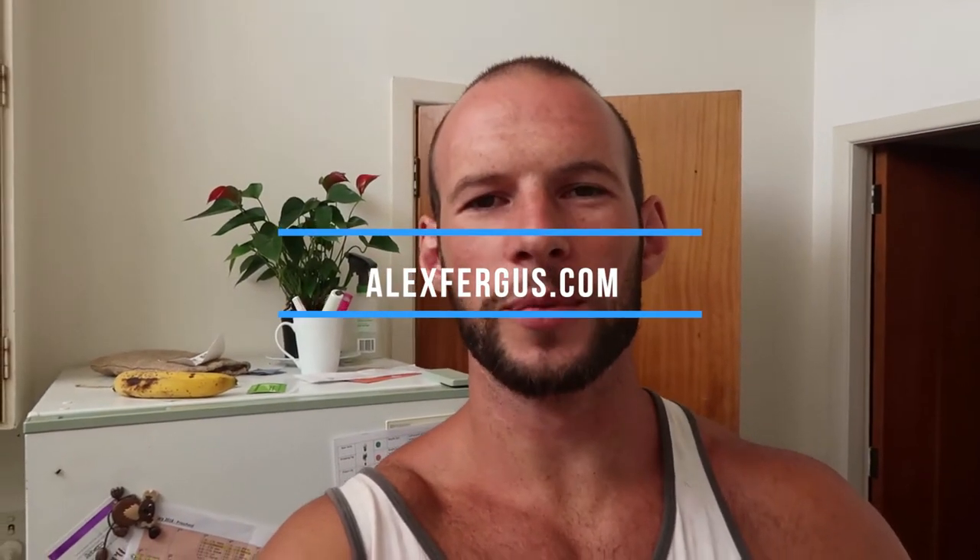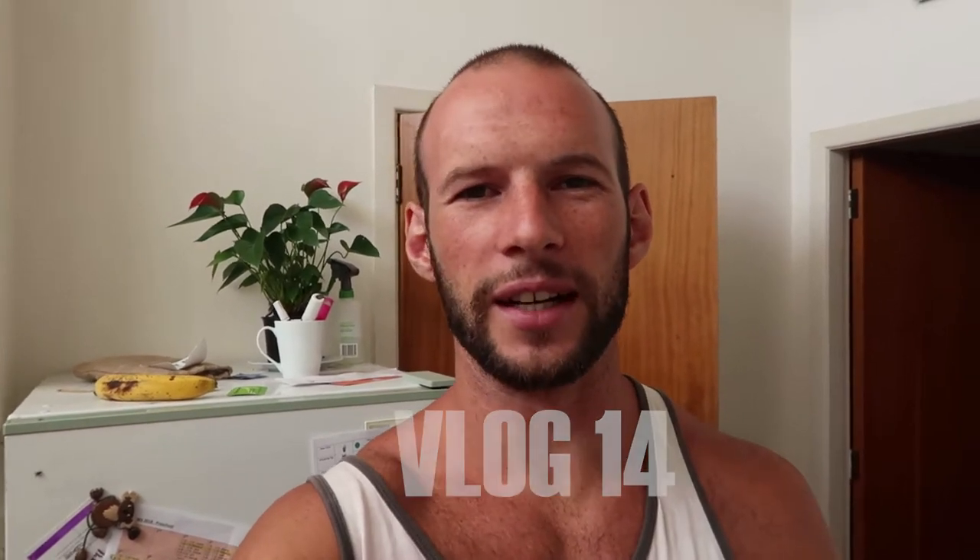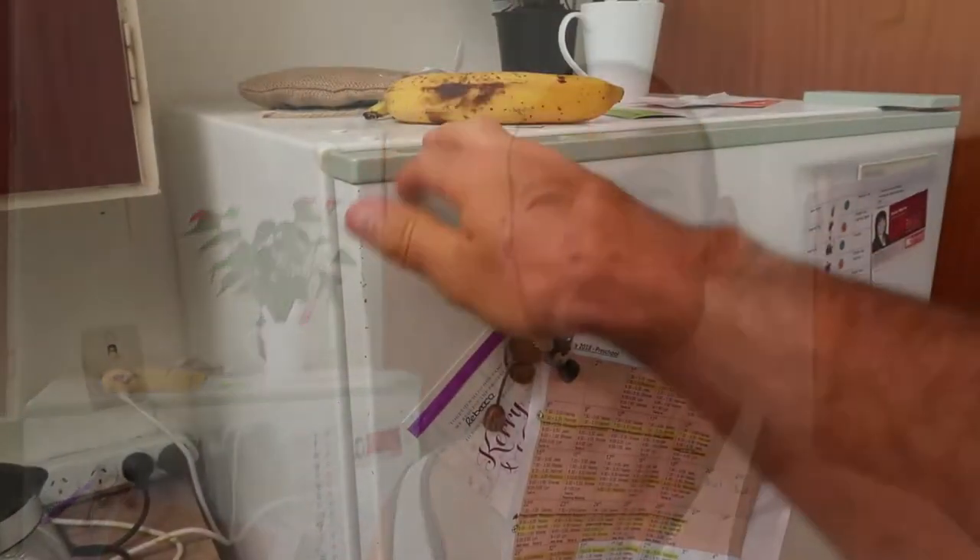Hey guys, it's Alex here from AlexFergus.com. Today I'm gonna do something a little bit different — I'm gonna show you what's inside my fridge. I get questions about what I eat, and when I'm doing some of these videos people ask what's that in the background, what's that supplement or food item. So I thought let's just do a candid rundown of what's in my fridge, a typical sort of diet, what I'm eating, the brands and why a particular thing.